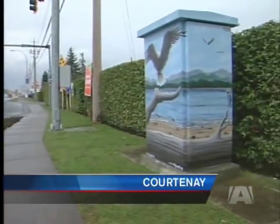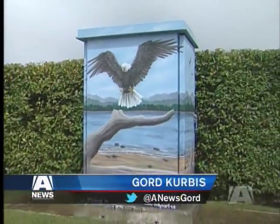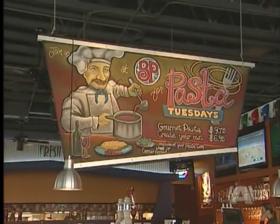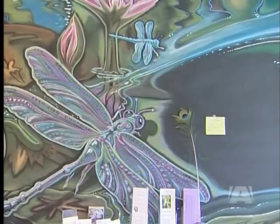Her artwork appears throughout the province on a variety of different objects. Courtney is where you'll find this painted traffic control box. She also creates chalk menus and spices up bland commercial walls. She's an artist who'll try anything.